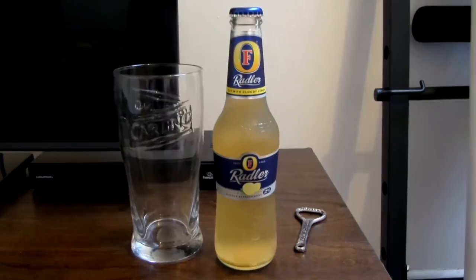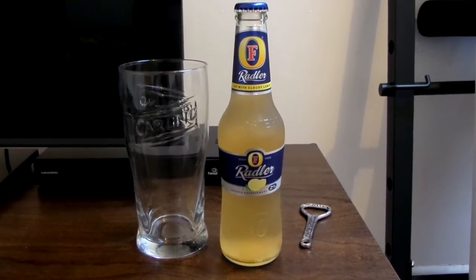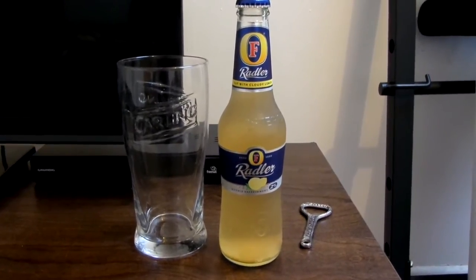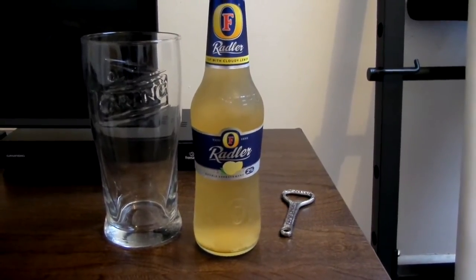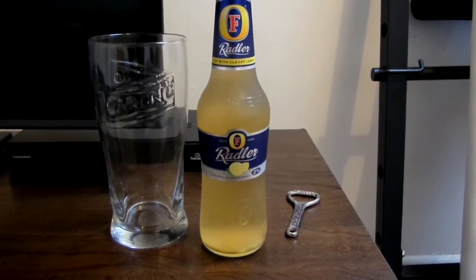So this is basically Foster's with Cloudy Lemonade, a.k.a. a shandy. The one that I had yesterday tasted pretty nice, but I'm wondering how this is going to compare, because this is like 8 months out of date.